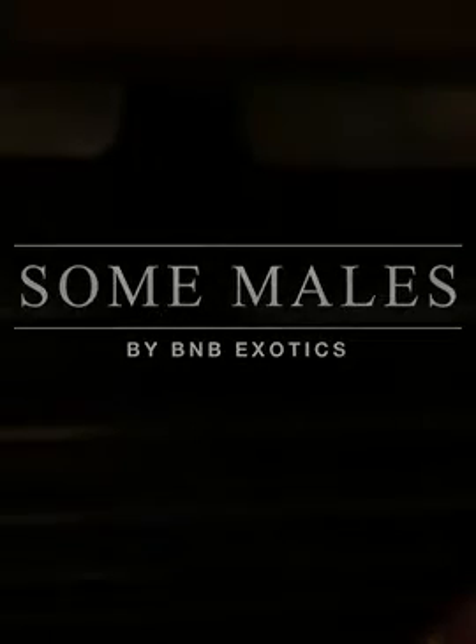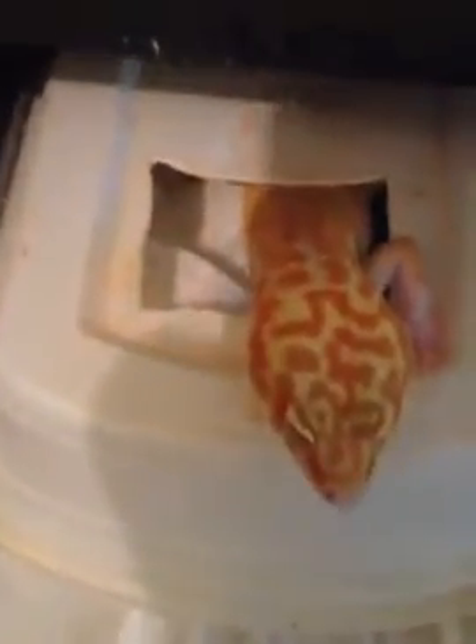How y'all doing today? This is Brian at BNB Exotics. I just want to take you on a little tour — I'm about to clean up, but I want to show you a couple of my dudes.